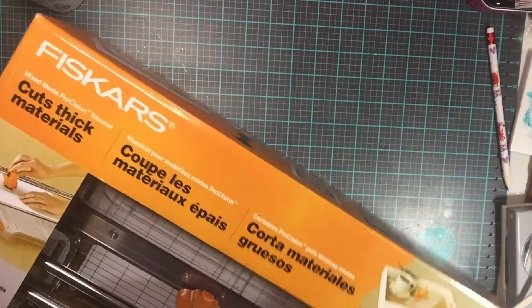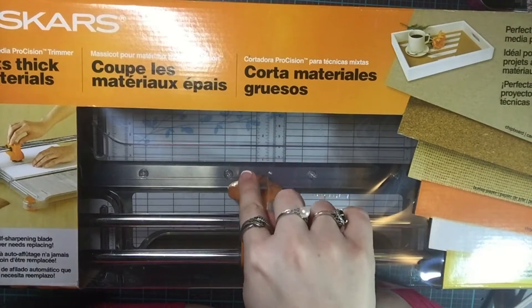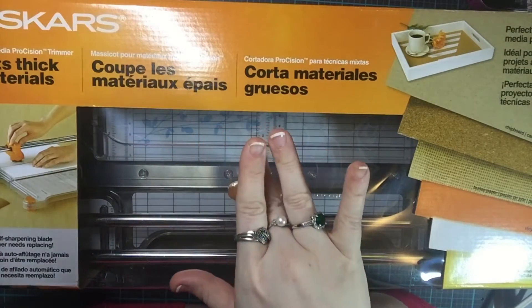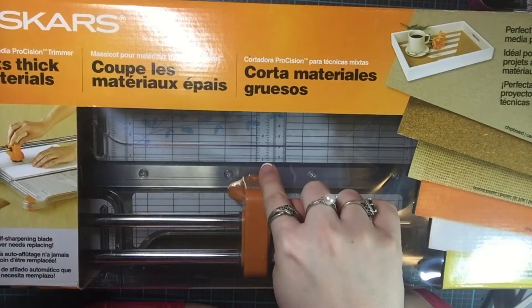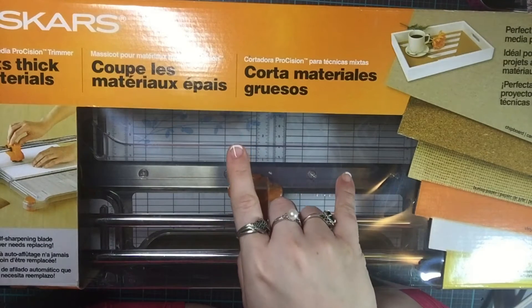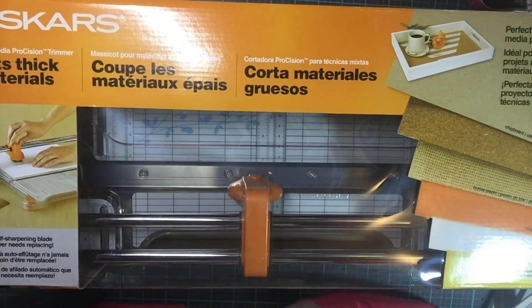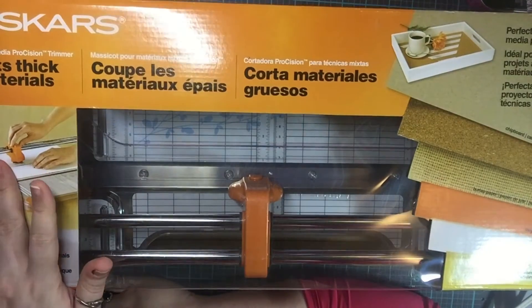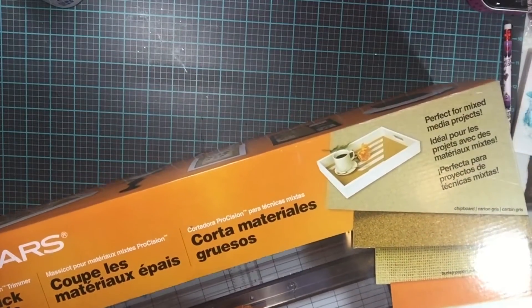It's still Fiskars, and this bad boy is regularly priced at $120 at Joann's. I used my 60% off coupon and got about $71-72 off. So $120 minus $72 — I'm not ready to do math — but I know I didn't pay $120 for it, nor would I. That's what I got with my 60% off coupon.